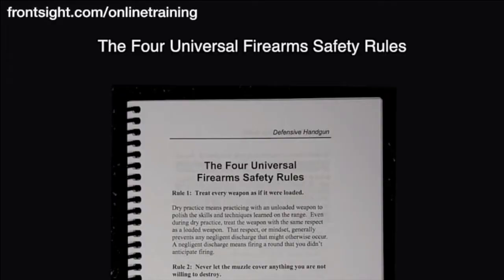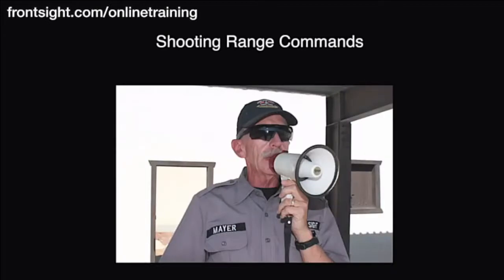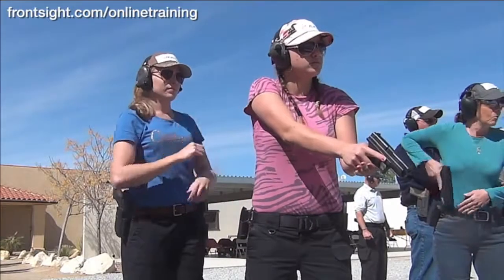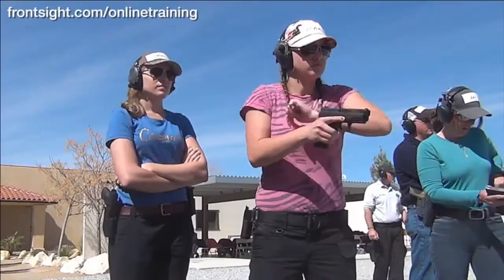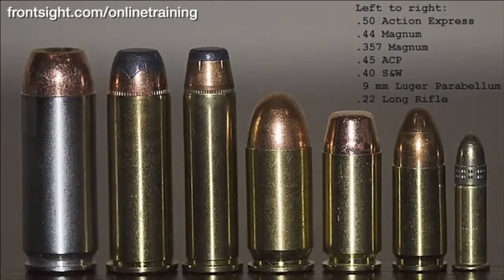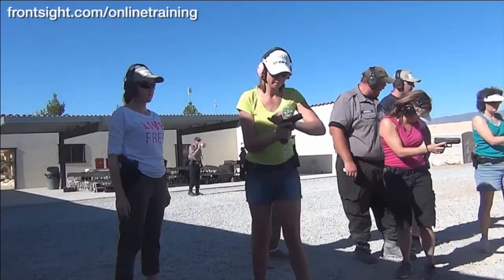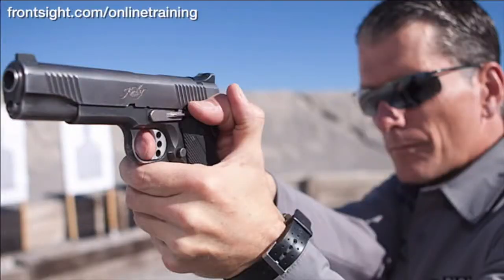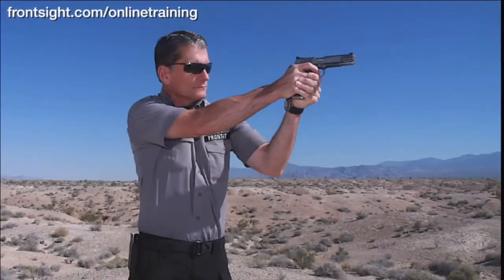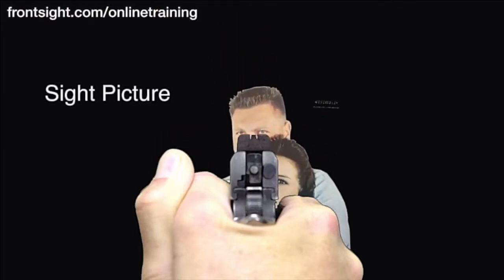The four universal firearm safety rules. Handgun terminology. Understanding shooting range commands. Understanding how a semi-automatic handgun and a revolver work. Handgun ammunition selection and function. Proper dry practice. Loading and unloading techniques. Proper shooting grip. Proper shooting stance. The three secrets of sight alignment, sight picture, and trigger control.